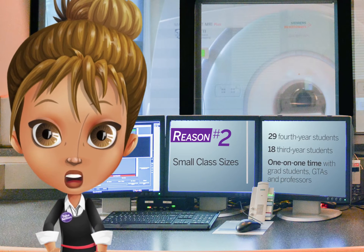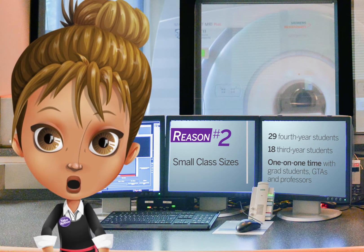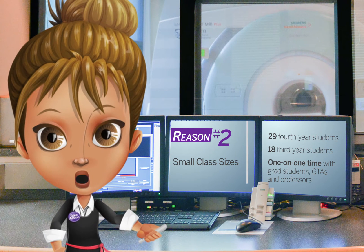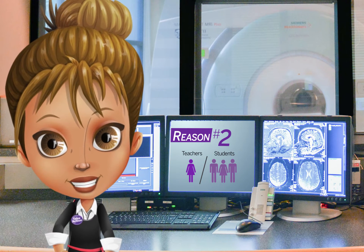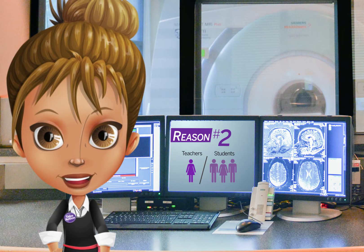The undergraduate department currently consists of 29 fourth-year and 18 third-year students, which helps to create a great sense of community in each year and amongst the two classes. Classes are small, ranging from 10 to 30 students, giving you more one-on-one time with grad student TAs and professors.